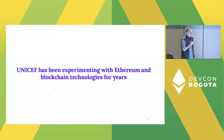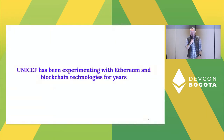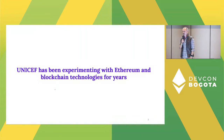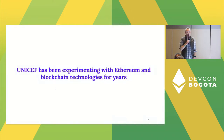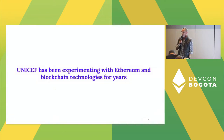UNICEF has been looking at blockchain since about 2014–2015. UNICEF is one of the larger UN organizations — big, bureaucratic, sometimes slow to move. So it takes us a long time to get UNICEF moving in this space and to get up to speed on how to properly use the technology that's out there to support UNICEF's programming.